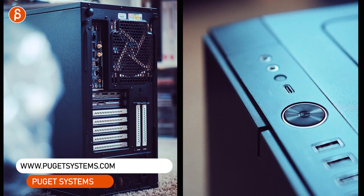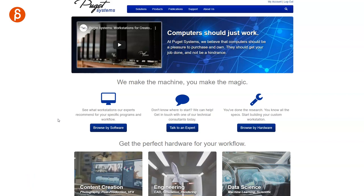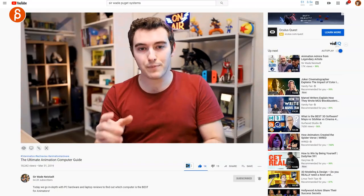Welcome back to another animation recommendations. Today I want to talk about Puget Systems, and it's not just a recommendation of their services — it's also a thank you to SirWade, because without him I would not have known about this company and I would not have benefited from this fantastic computer.